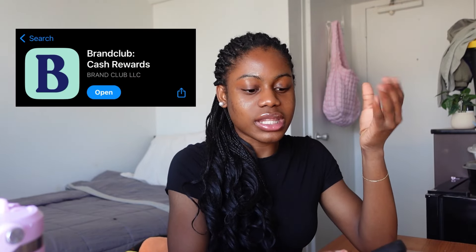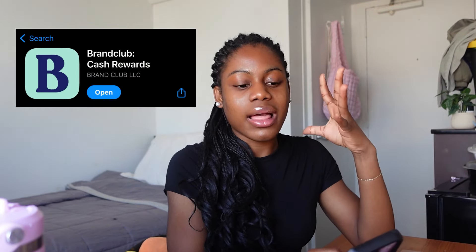Grab your phone — the app is called Brand Club. It's available on the App Store and you can download it and start making money today.